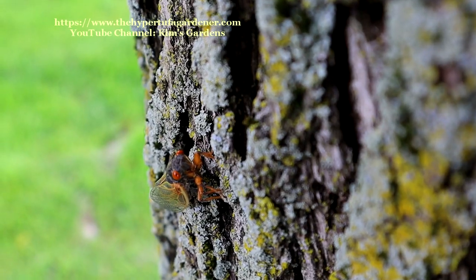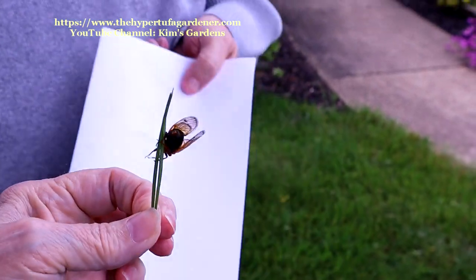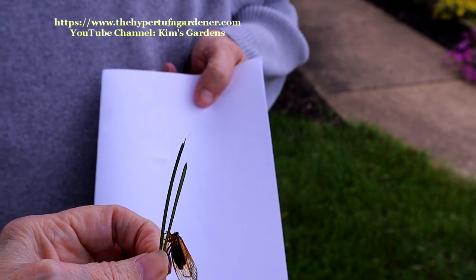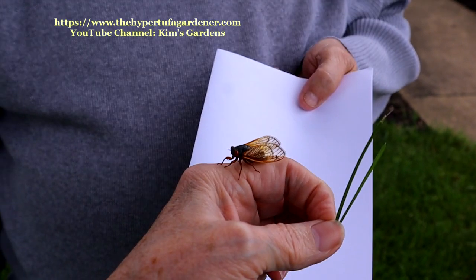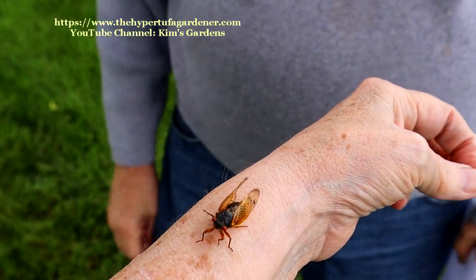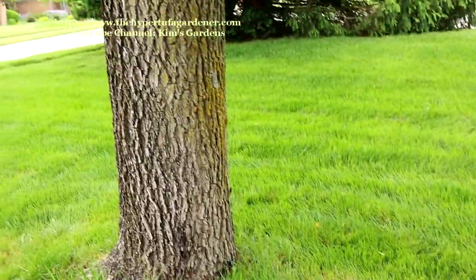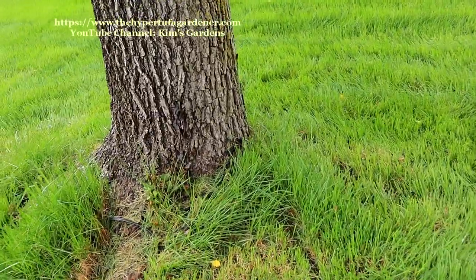Jerry picked him up from the ground and put him on the tree, but he's not going anywhere. Now this one looks frisky and the wings are straight — it's trying to climb, but it's just staying on the blade of grass. It's getting on me; I can only stand it for so long, and then I've got to shake it off because I don't want it to climb on me. Now Jerry launches them into the air — don't know if they fly over there or just fall back to the ground.